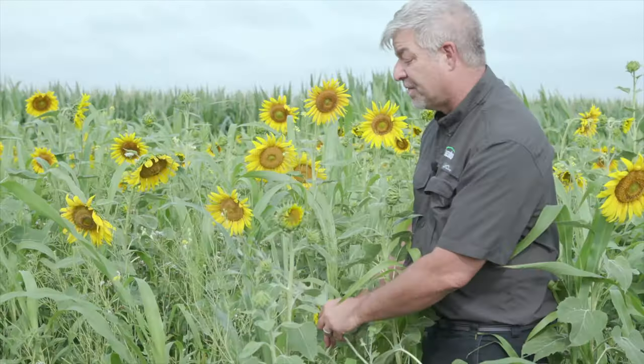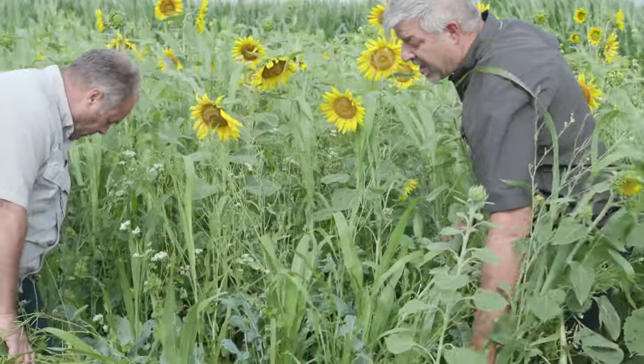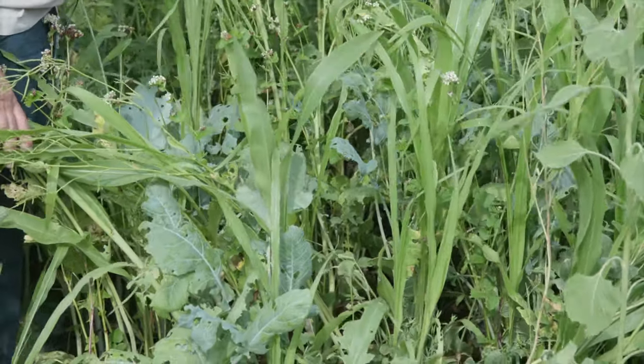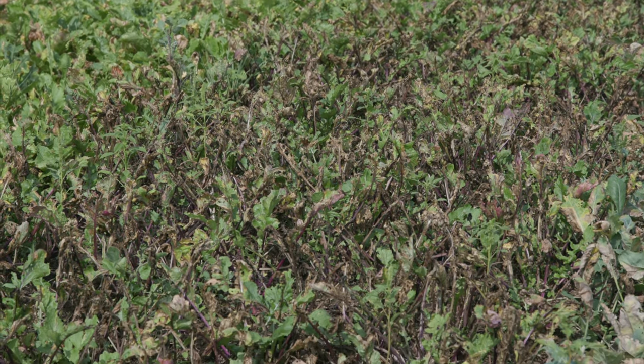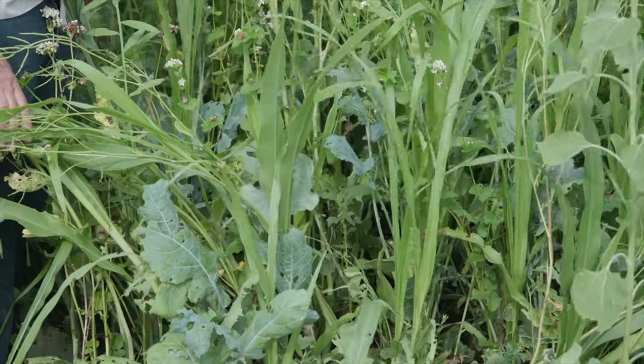And the other brassicas — if you can pull out a collard or a rapeseed there, Dale, just show that — they look great. But in the monoculture strips, they're pretty well burnt up. It's been hot; we've had a lot of 90 and 100 degree heat here, and it's pretty well fried them in their strips by themselves. In these mixes, they look fine.